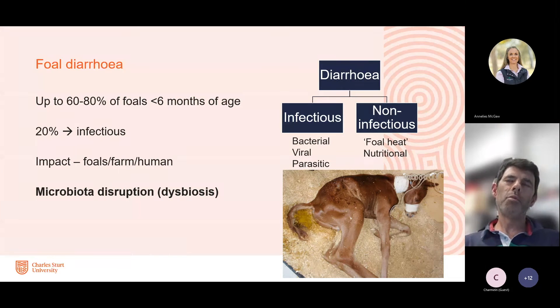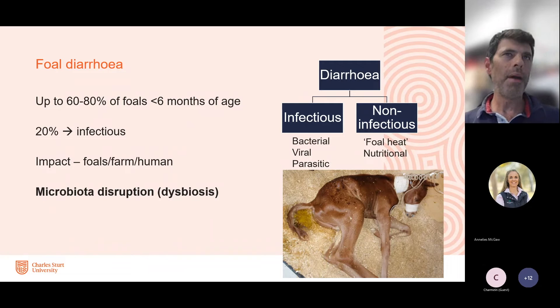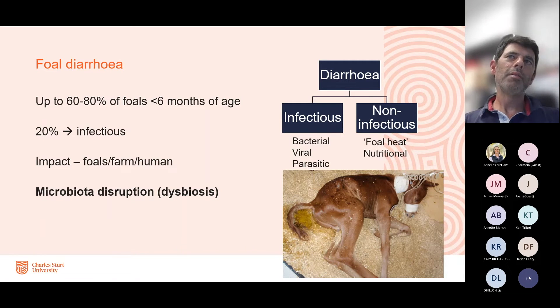We're looking at new strategies to hopefully get better and faster outcomes in terms of resolution of diarrhoea. In terms of diarrhoea, it's a common problem in foals — up to 60 to 80 percent of foals less than six months of age will be affected. Some of these are non-infectious and of less importance, but others are more problematic, particularly those with an infectious nature — either bacterial, viral, or parasitic — and can have real clinical consequences for the individual foal.